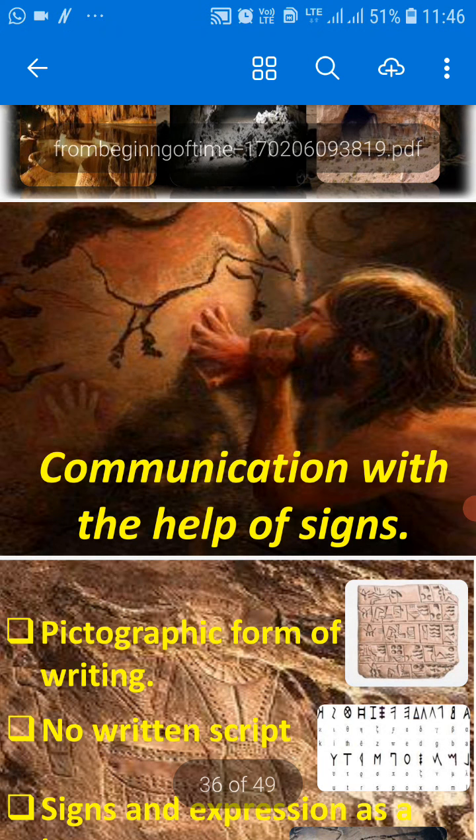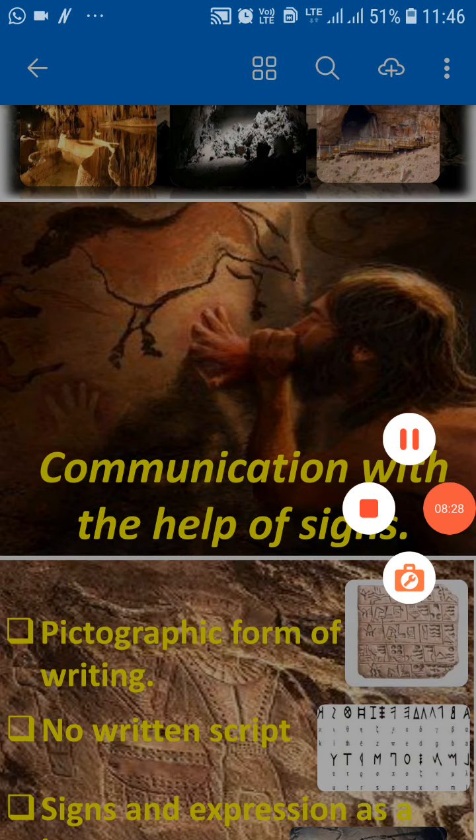So that's all with today's topic. I hope you all are getting it. We have learned how humans have evolved. This is just a little revision of our very first chapter, students. If you still have a doubt, we will clear it in our live session. Thank you.